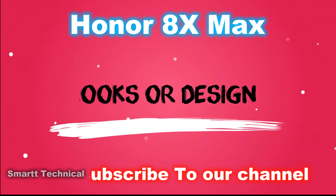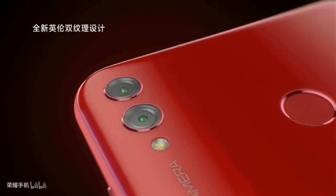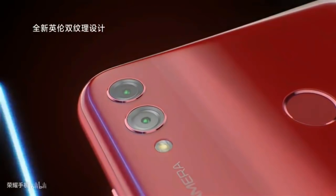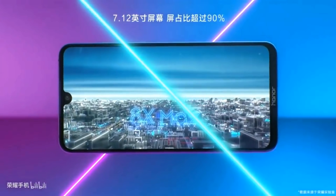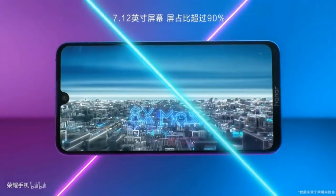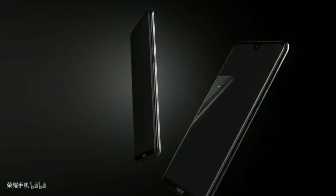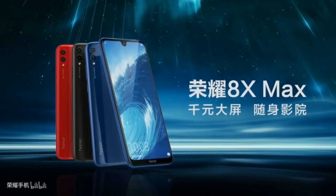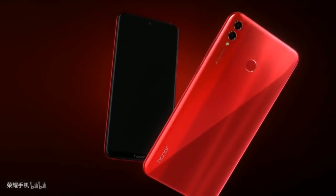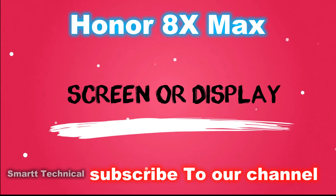Now let's talk about the looks and design, which are among the most important features of this phone. This device will be very interesting in terms of design.